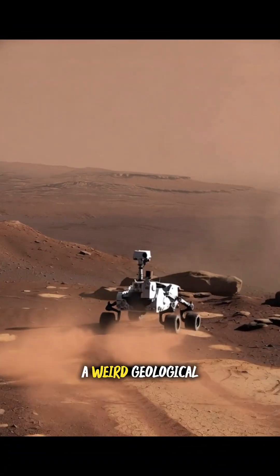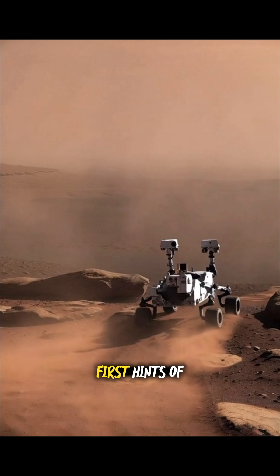So what are we looking at? A weird geological trick? Or the first hints of ancient life on Mars? Drop your theory below.